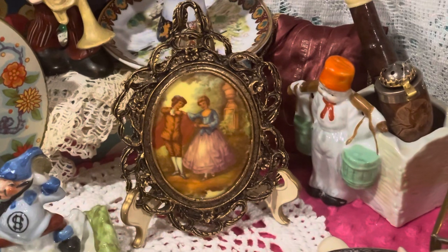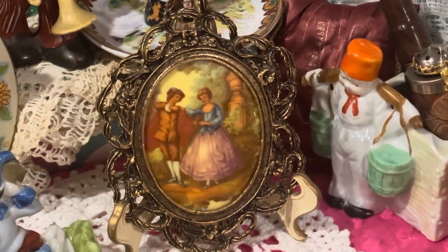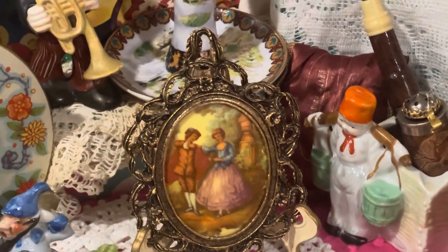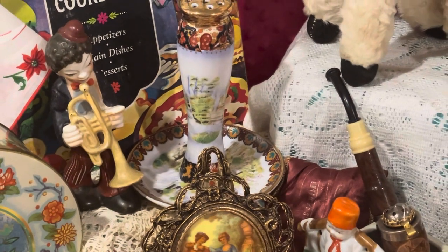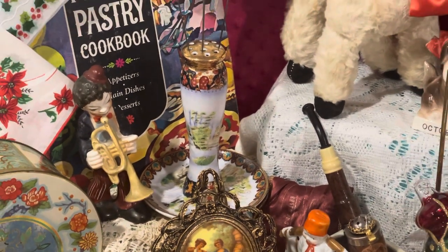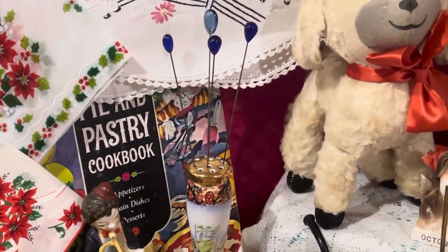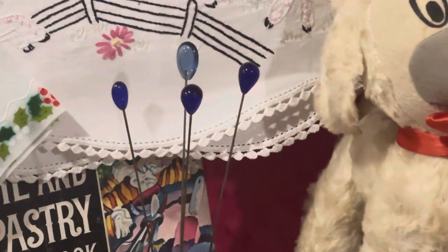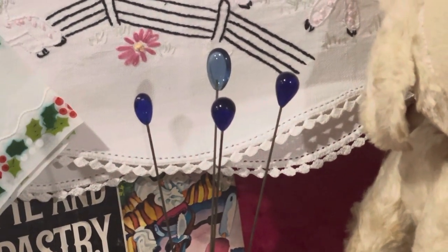This little metal frame here with the cording scene on it. I brought back this hat pen holder because I purchased some more hat pins. And these are like cobalt blue glass hat pins here.